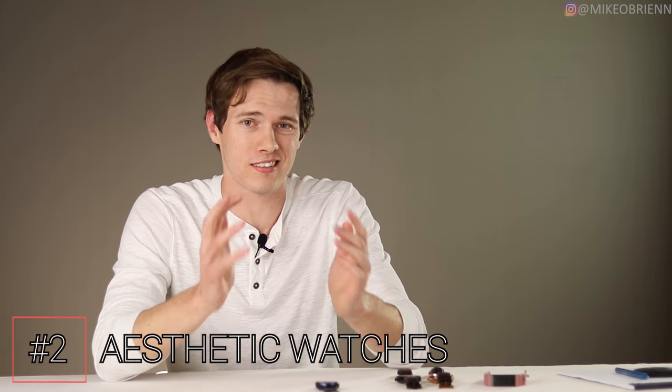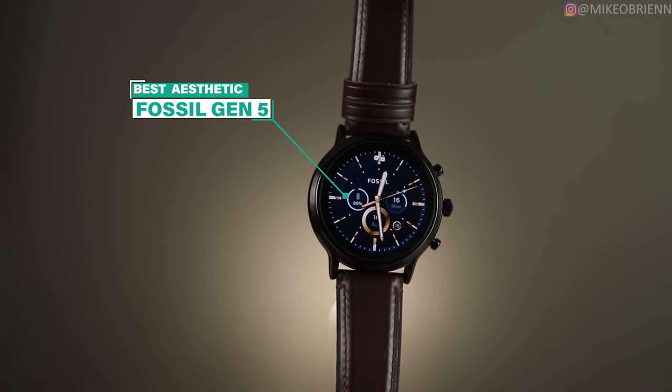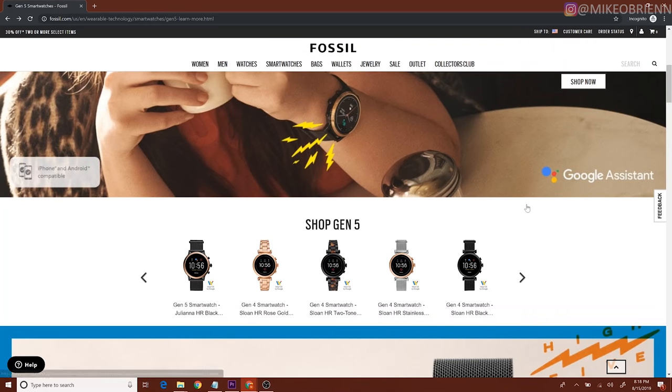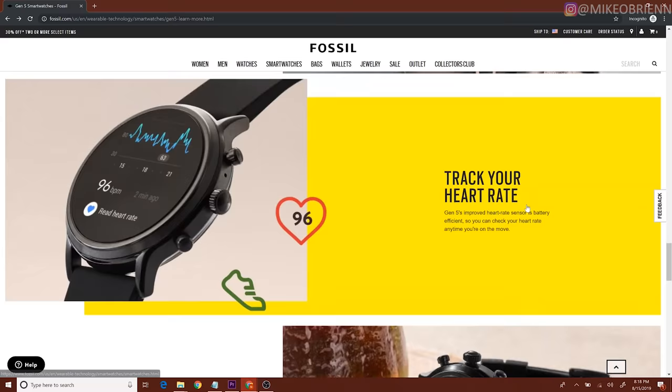Category number two is the best aesthetic watch. If you're an Android user, I'm going to give the cake to the Fossil Gen 5. While I really do like the Watch Active series, I think the best looking watch is the Fossil Gen 5. They have a lot of different styles — some more dressy looking ones, the Giuliana and the Carlisle, men's and women's versions basically. It's still a really powerful, impressive watch. If you're looking for activity tracking, the Active 2 is better, but if you're looking for style, the Fossil Gen 5 is really hard to beat.